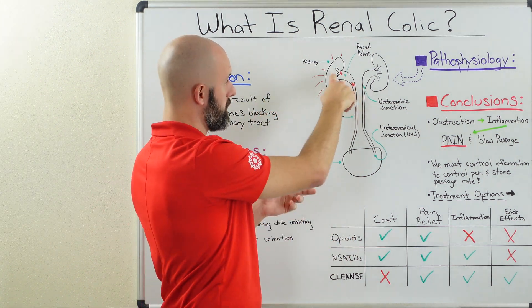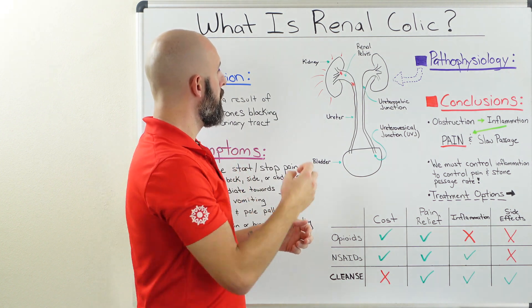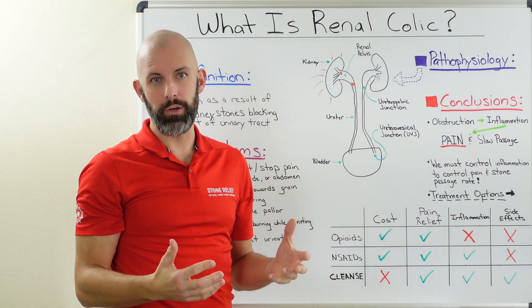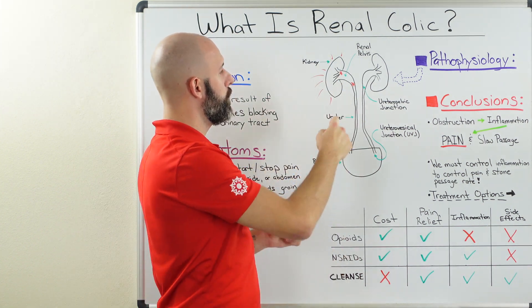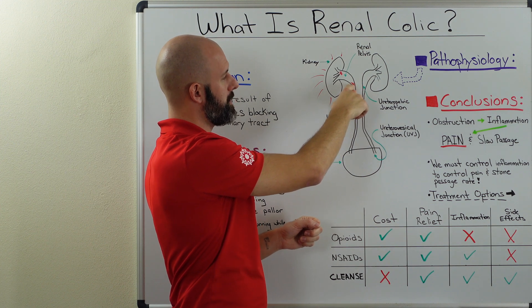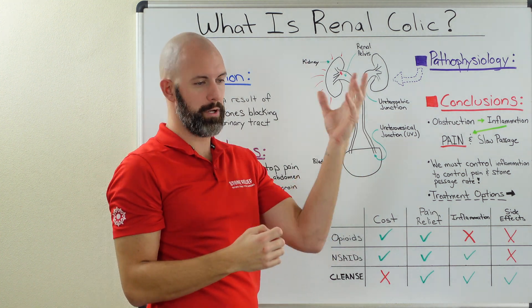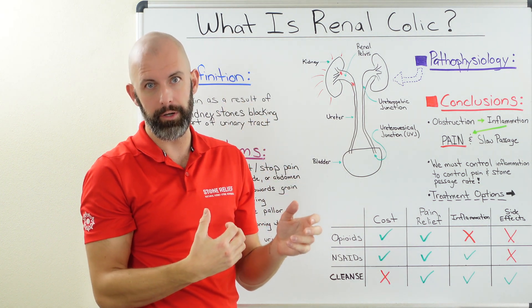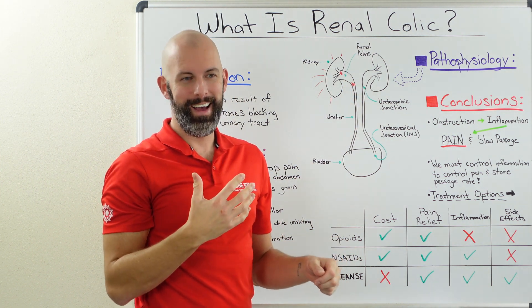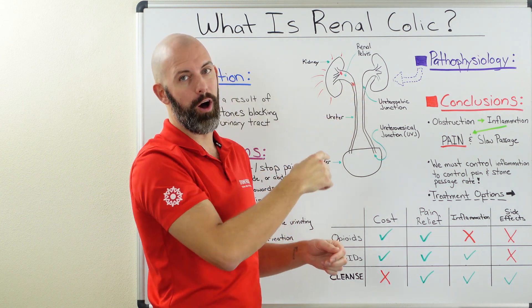Some stones form free in the pelvis area or one of the calyxes, and some actually embed themselves into the calyxes or the pelvis. When a stone has decided to detach or drop — whatever phrase you'd like to use for the kidney stone starting to pass — the initial bout of pain most often happens right at the second red asterisk, which is the ureteropelvic junction. This is where the renal pelvis and the ureter meet up, and urine flows down the ureter and eventually to the bladder.